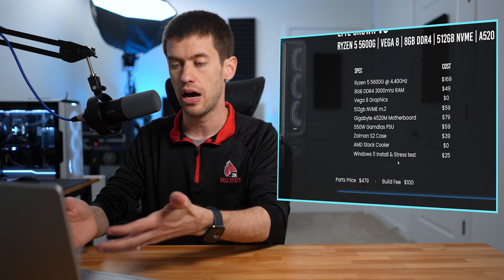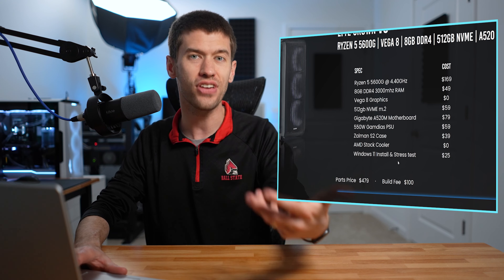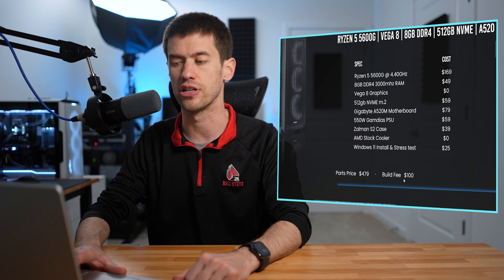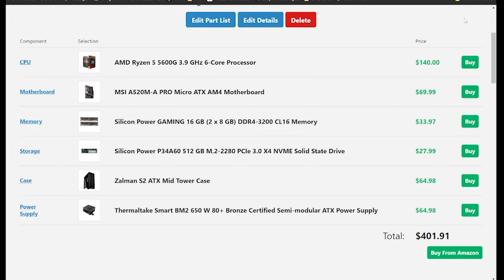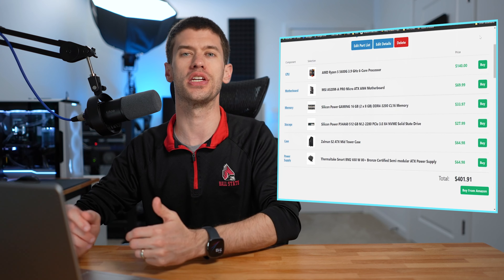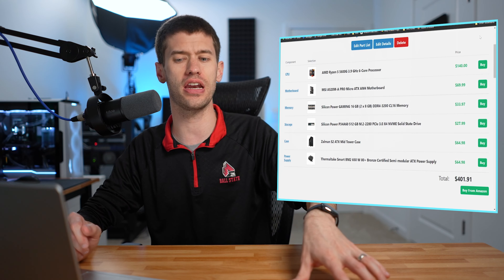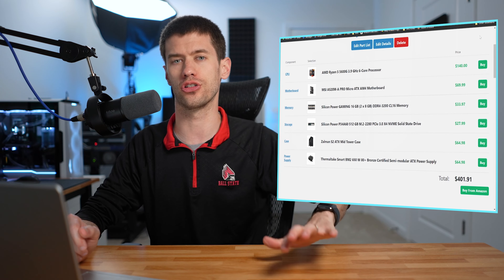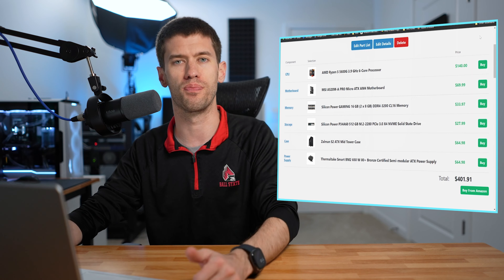I do have an issue with the RAM because not only is it not very fast — and you're going to want to pair the 5600G with as fast of memory as you can get — but it's really poorly priced. You can actually get that RAM for less than half the cost. You can get 16 gigabytes for less than $49 right now, like $38 or $39. So that's a terrible deal — a huge upcharge on 8 gigabytes of slow DDR4.